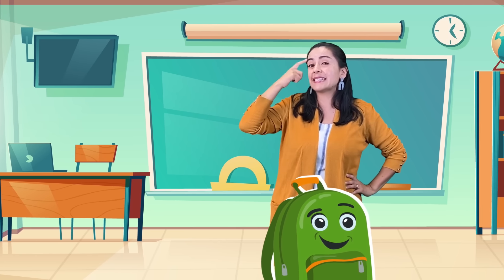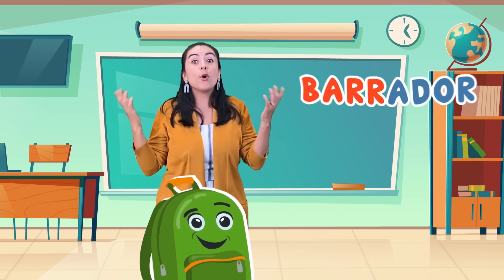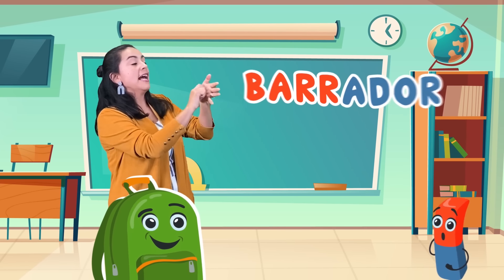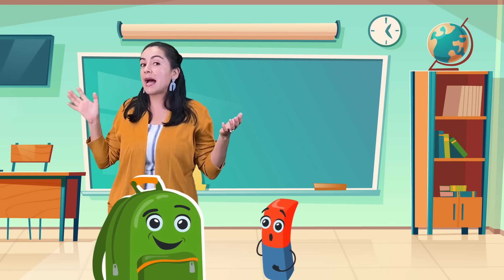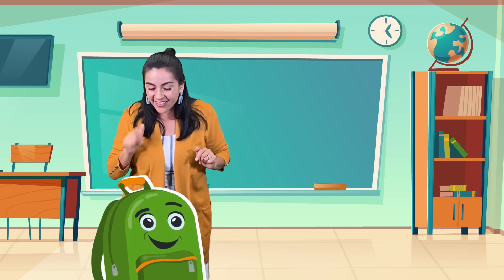Piensa, piensa, think. ¿Qué más? What else? Oh, borrador. Yeah, if you made mistakes, I can erase. Un borrador. Borra, borra, borrador. Gracias. El borrador.